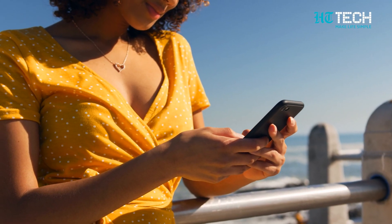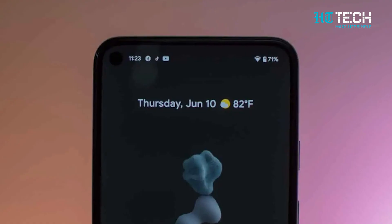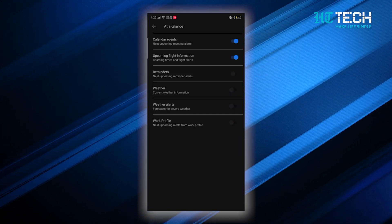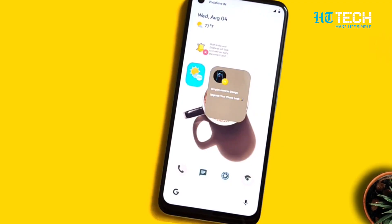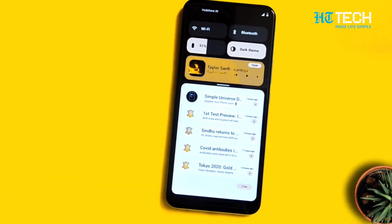These easy instructions let you customize and personalize your At A Glance experience based on your preferences and interests. Disabling it is just as easy — just follow the same steps and choose the topic or category to turn it off. You can easily customize what At A Glance displays by following these simple steps.